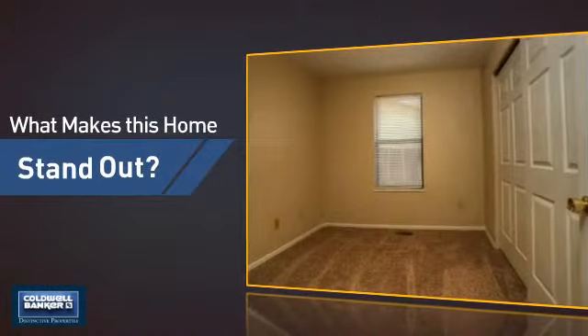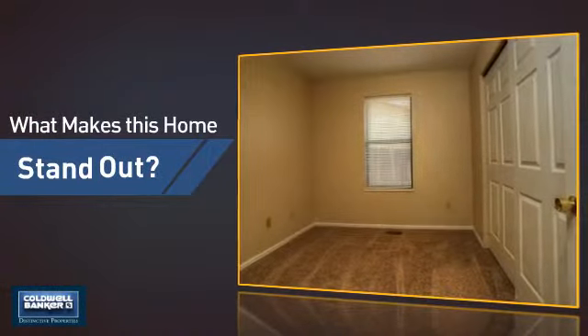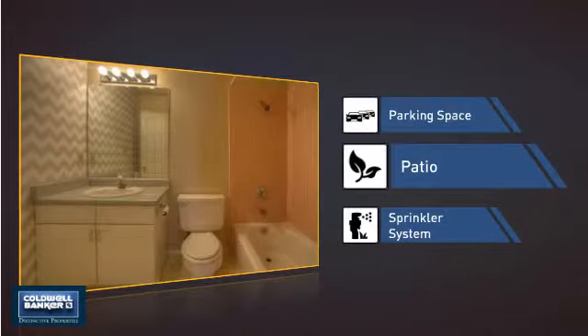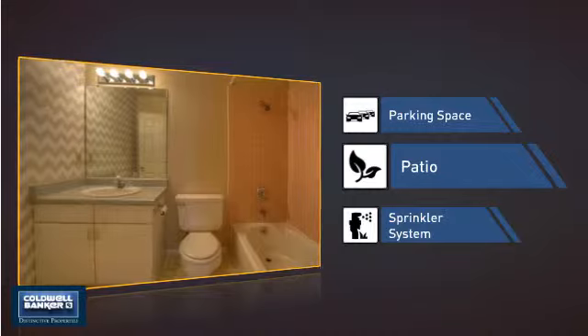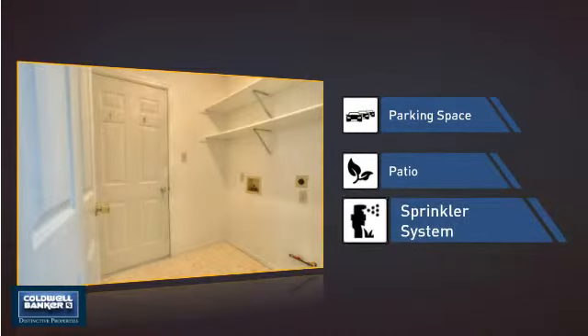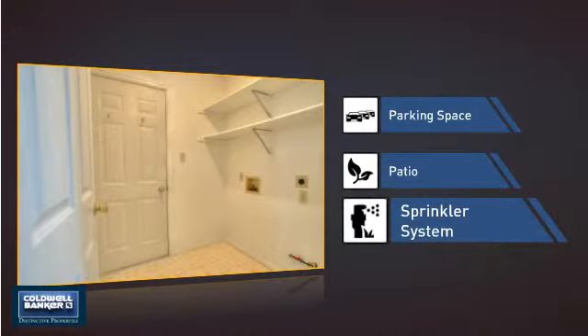But let's talk about what really makes this home stand out — like extra parking space for your vehicle, a patio giving you some extra outdoor space for dining, recreation, and more, and a built-in sprinkler system to keep your lawn healthy year round.